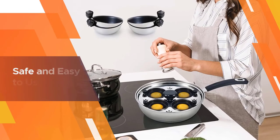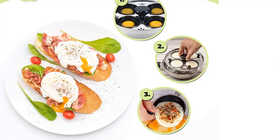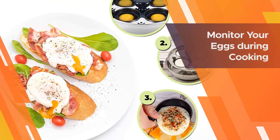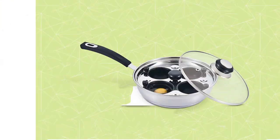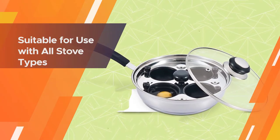The innovative steam vent locks in the proper amount of moisture so your eggs are always cooked perfectly and taste even better. Unlike the delicate poacher pans on the market, this deluxe pan boasts a sturdy, heavy stainless steel body that is suitable for use with all stove types, including induction.